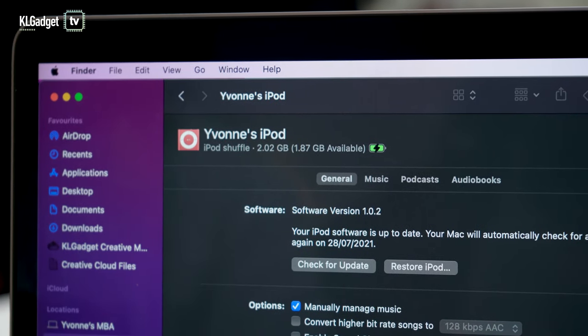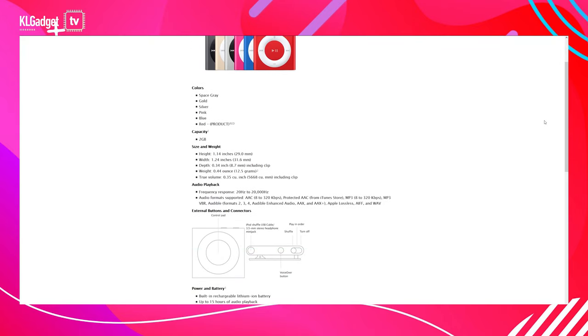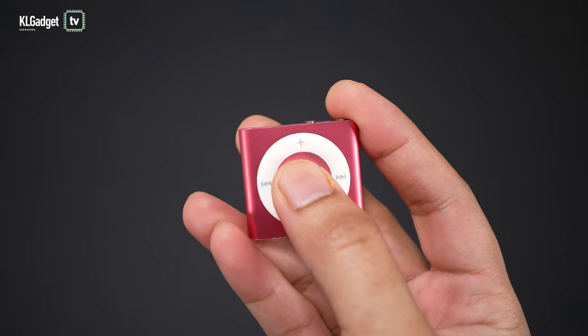Even though the iPod Shuffle only comes with 2GB of storage, that's still enough to store about 500 songs, which is what some smartwatches are offering these days. So despite it being a decade after its launch, the iPod Shuffle remains a practical music player. Plus, it offers about 15 hours of playback on a single charge, so you don't have to charge it every one or two days like your Apple Watch or iPhone.